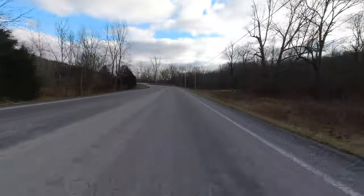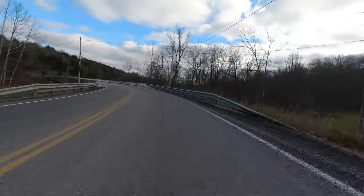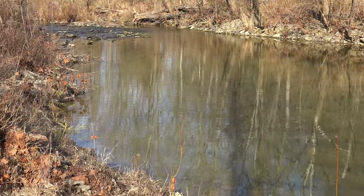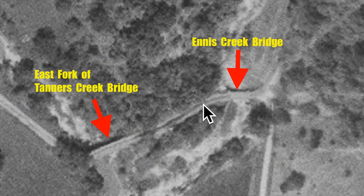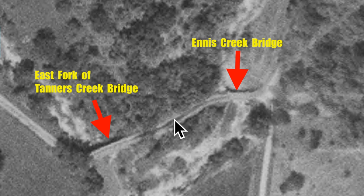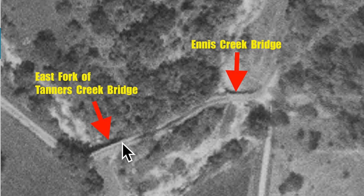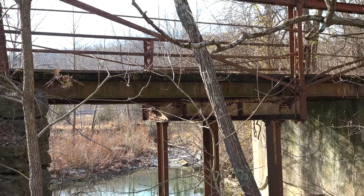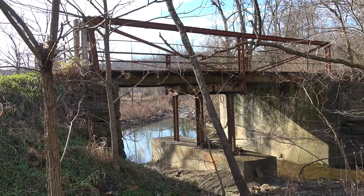This portion of North Dearborn Road was bypassed in 1989 when the road was realigned and a new concrete bridge was built over the east fork of Tanner's Creek. The original section of the road, which was barely one lane wide, clung to the edge of the hillside between the two bridges — one crossing over Ennis Creek and the other over the east fork of Tanner's Creek. The still-standing phantom bridge is a bedstead Pratt pony truss about 30 feet long, one lane, and spans Ennis Creek.